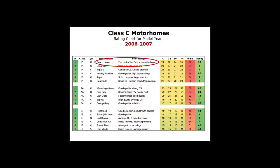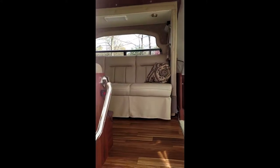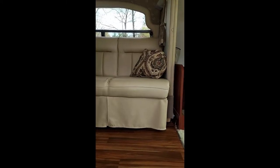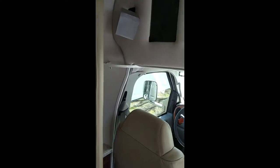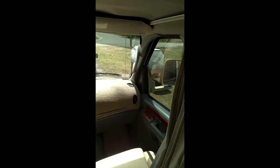This is a 27-foot Coach House Platinum 272XLFS. As you walk in the side door, you'll see the cab in the front. All the seats are in excellent condition, but we also have custom-made slipcovers for all the seats and the sofa that will be included with the sale of this motorhome. There is a custom-sized dashboard cover for extra protection, but the dashboard underneath is in perfect condition.